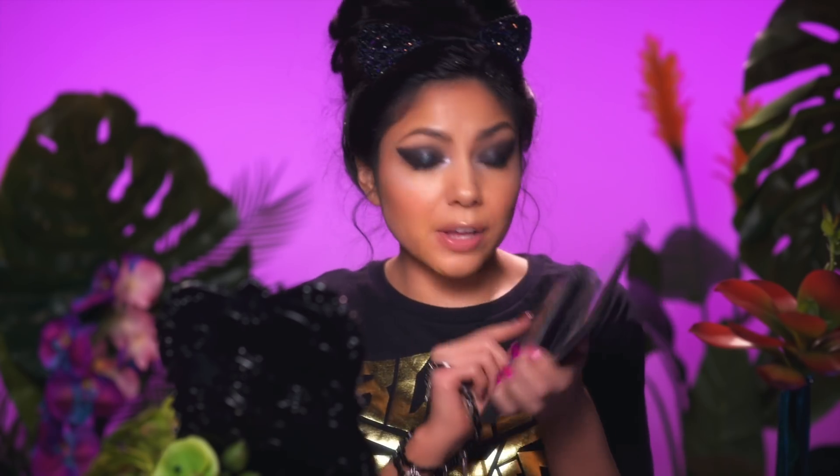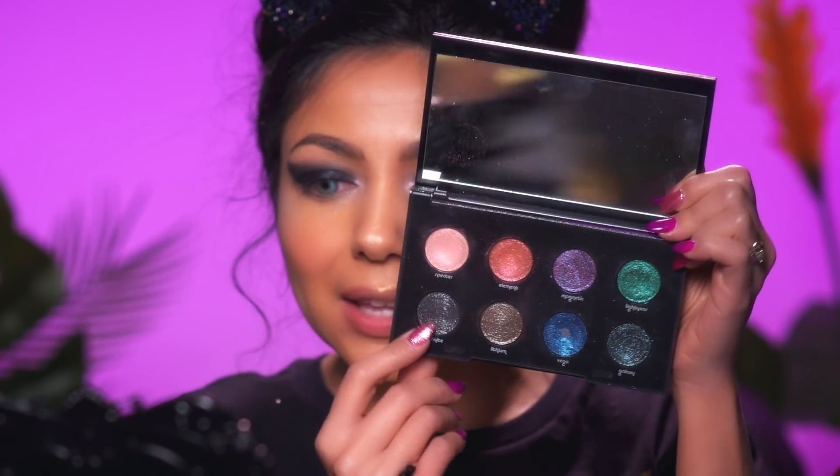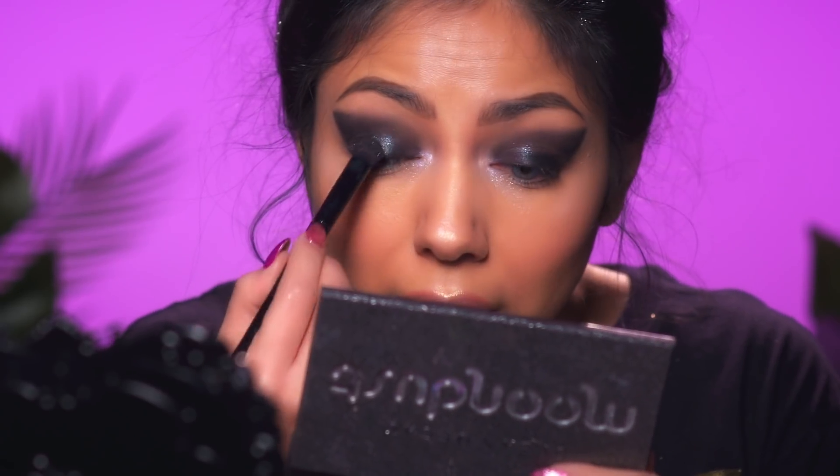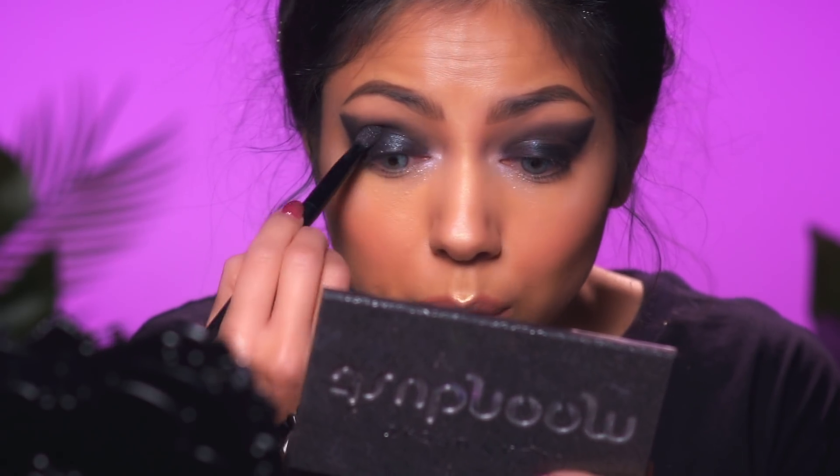Then taking my Urban Decay Moon Dust palette — I love this palette, you guys. The shadow Granite, this black sparkly shadow, I'm going to go over that as well. If you can't tell already, I love sparkles, so the more the merrier. I'm just going to go over everything we just did, and then I'm going to take this underneath the bottom lash line.